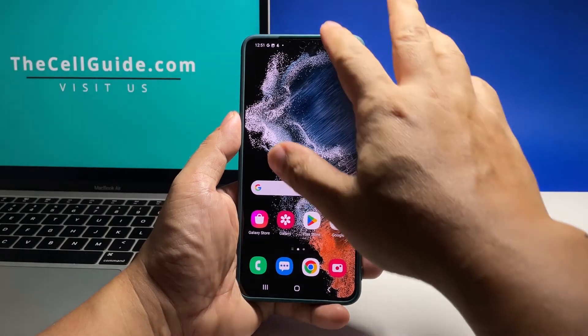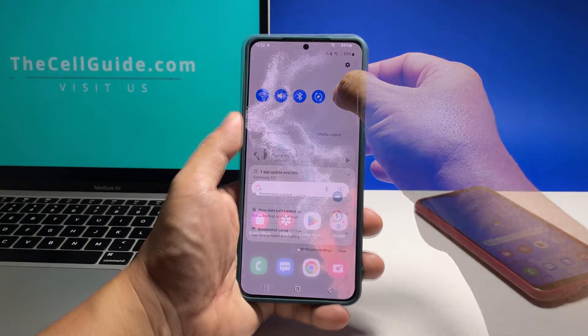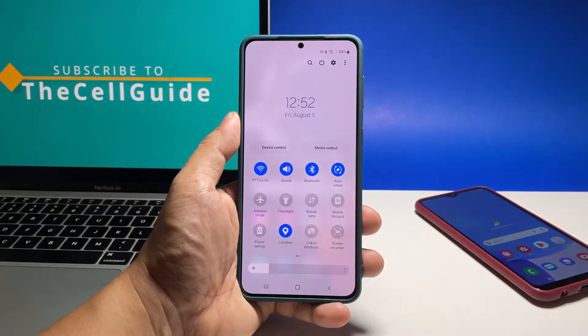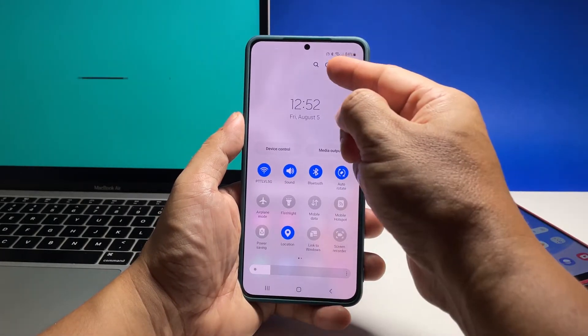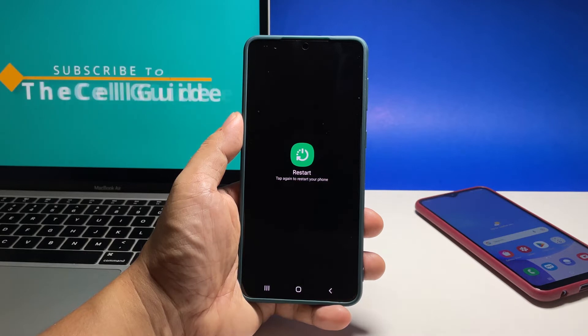You might also want to restart your phone to refresh its memory, as that often fixes issues like this. Just swipe down from the top of the screen with two fingers and then tap the power icon. Once you've done that, try calling your own number from another phone to see if it can now receive calls.